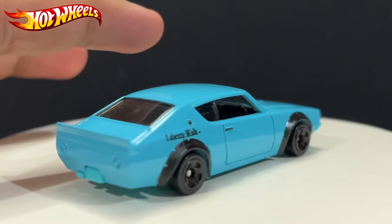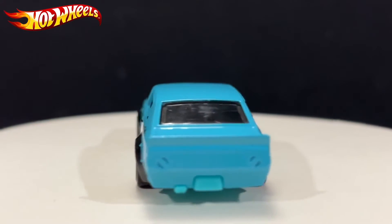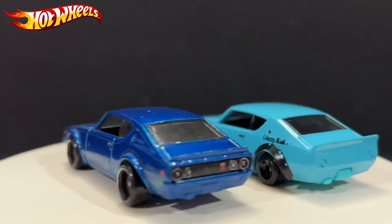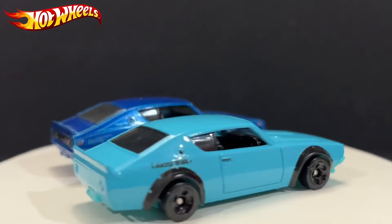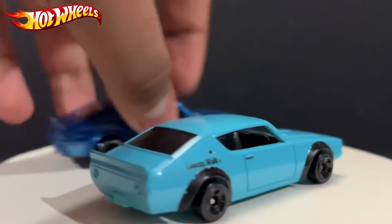Let's go ahead and open this up. Now you might have recognized this casting before — made by Hot Wheels. They did release it before. This is basically a modified version of that exact car. You might remember this one from around 2018 — I believe it used to be a Super Treasure Hunt. Hot Wheels used the same casting but modified it to be a Liberty Walk.